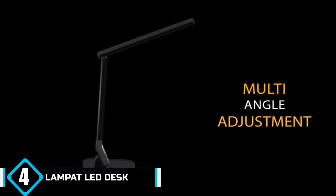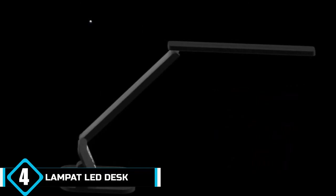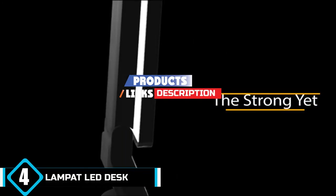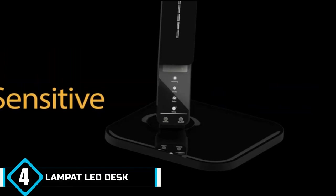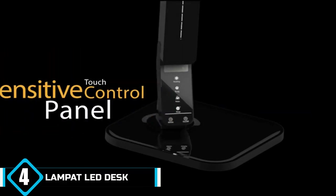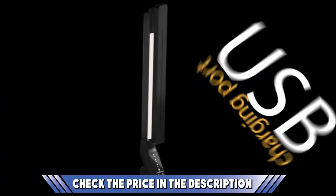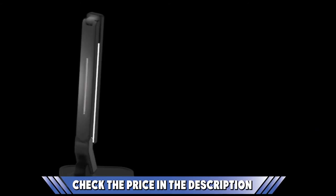Next, at number four, we have the TaoTronics LED desk lamp. TaoTronics makes a number of great-looking, energy-efficient desk lamps, and none are more stylish and dependable than the TT-DL13. With five temperature modes to choose from and seven different brightness levels, you'll always have the right light for the job. The LEDs use a tiny fraction of the energy of incandescents and last 10 to 20 times as long on average. They also produce virtually no heat, so you won't need to move the lamp because it's causing you to sweat. The tower section of the lamp tilts in to bring the light closer, and the arm rotates and tilts upward and downward as needed.